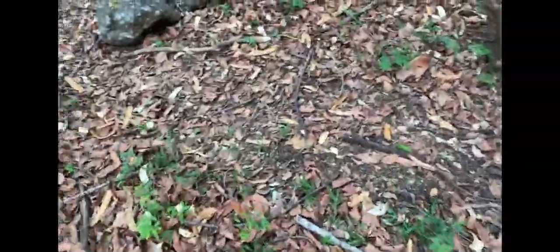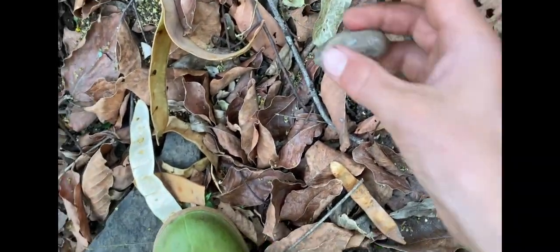I have an idea for what we're going to do tomorrow and it's going to be way better. I'm just going to check over here, some more rocks — oh, there's a massive slug!